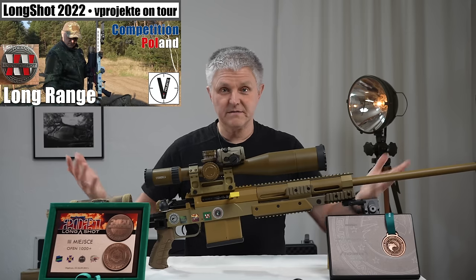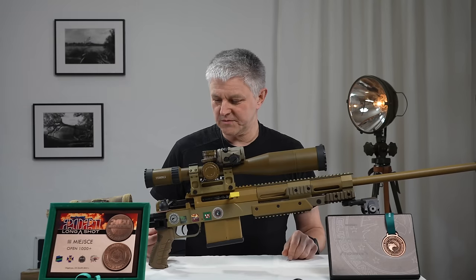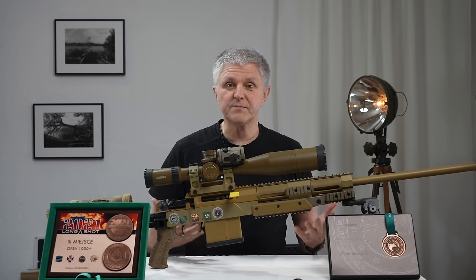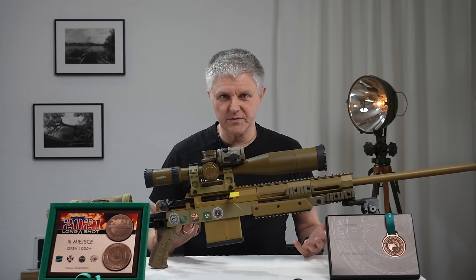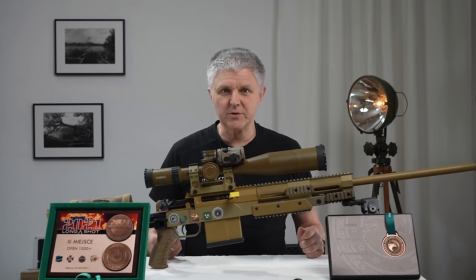Das ist quasi ein originales Scharfschützengewehr bestimmter Einheiten und dementsprechend gut gebaut. Es ist sehr, sehr sicher und auch auf Haltbarkeit ausgelegt — dafür wurde alles getestet und hat diese Tests bestanden. Das ist die Hähnel RS9 im Kaliber .338 Lapua Magnum.